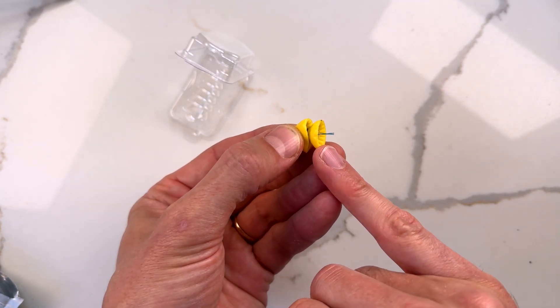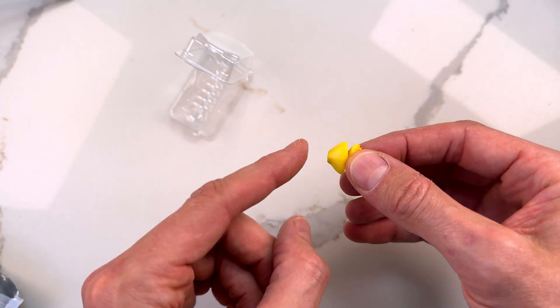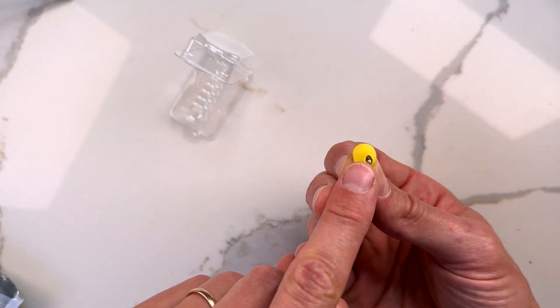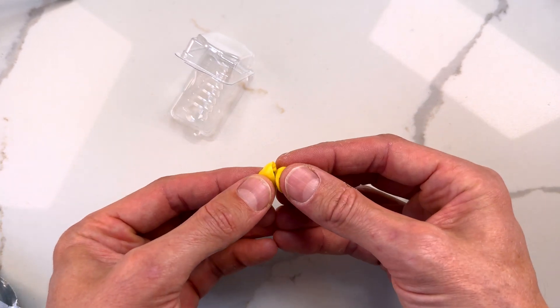On the lateral side, you'll see a double-threaded removal loop, which is used when removing it from your ear, and it sits next to the microphone that's tucked away behind a microphone protection shield. Moving to the medial end - the end that goes down your ear canal - you can just make out the receiver, or the speaker, which generates the sound.